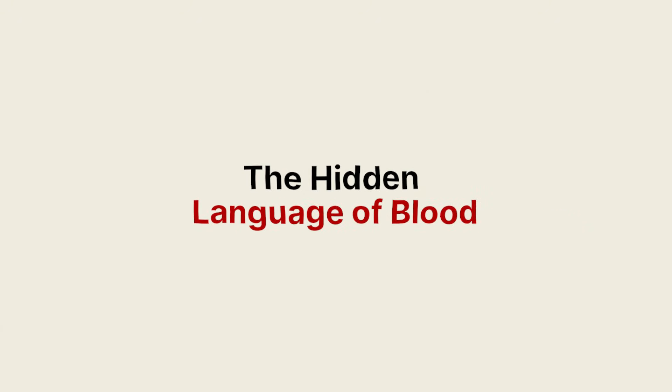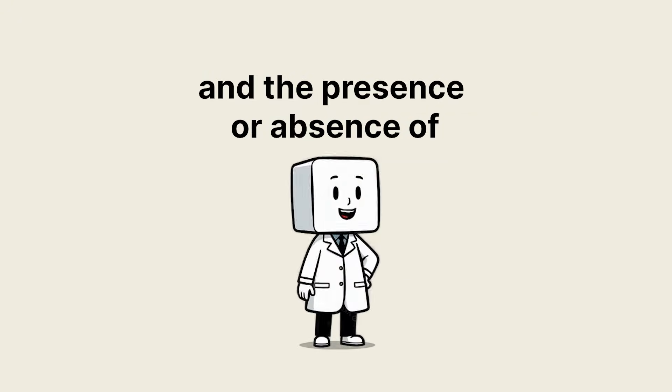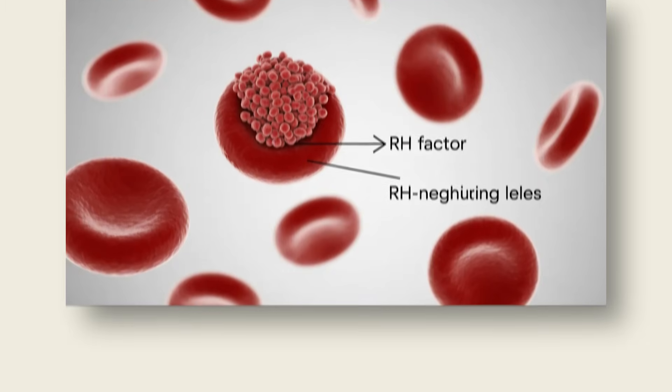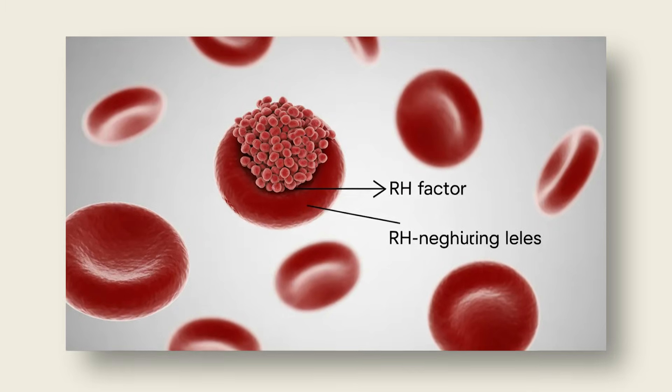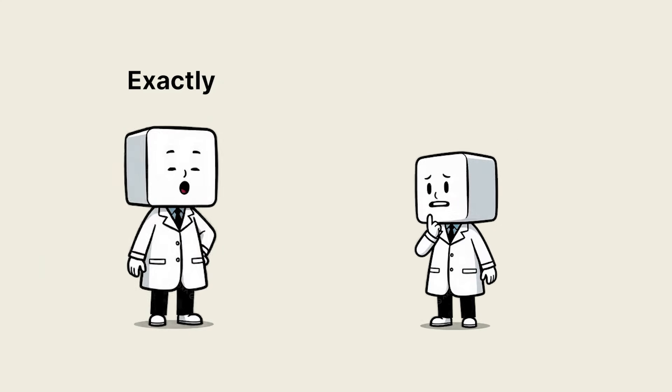The hidden language of blood. Think of your blood cells like couriers wearing uniforms. Each carries a flag — the A or B antigen — and the presence or absence of another badge, the RH factor. Together, they tell every immune cell who's a friend and who's an invader. So those little letters are like a passport system for your body? Exactly.